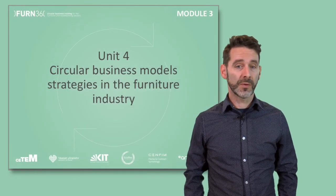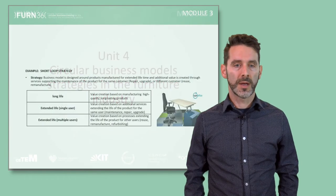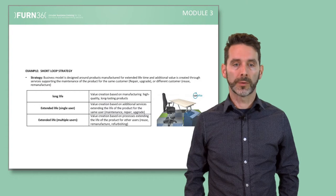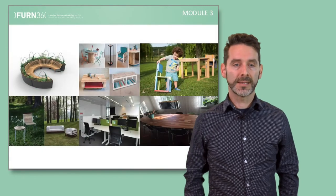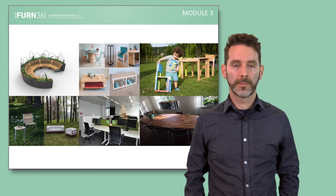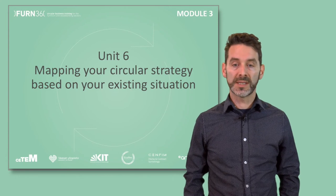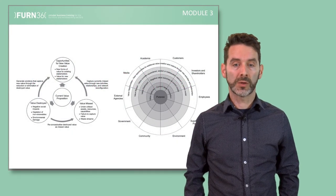Unit 4 goes a bit further and details key strategies to implement circular business models. These strategies will be illustrated with different cases from all around the world. Unit 5 will bring you further knowledge and best practices by highlighting a set of innovative recent case studies from the furniture industry taken at European level. Finally, Unit 6 provides a starting point to begin business model innovation and practice with a tool to identify new value creation opportunities.